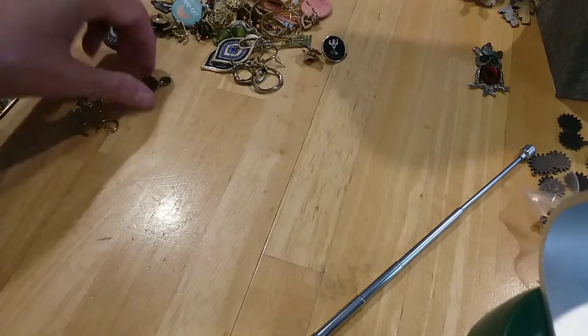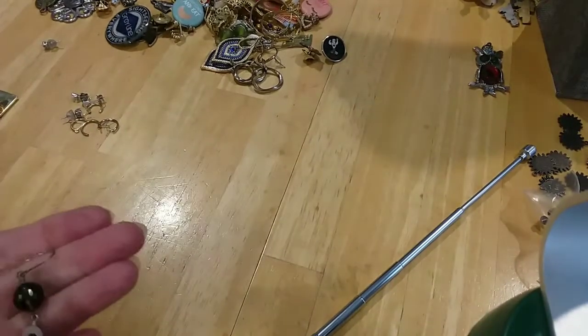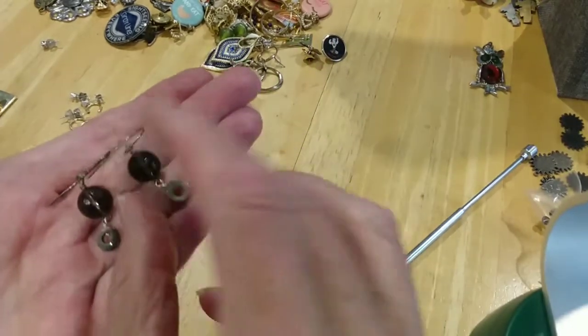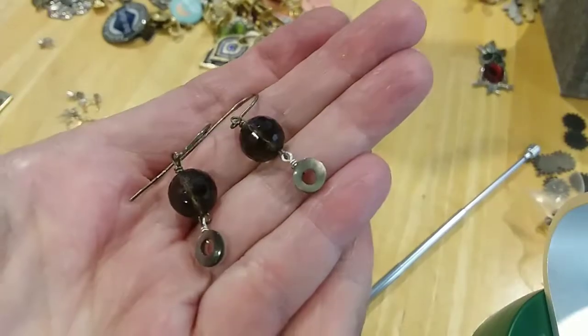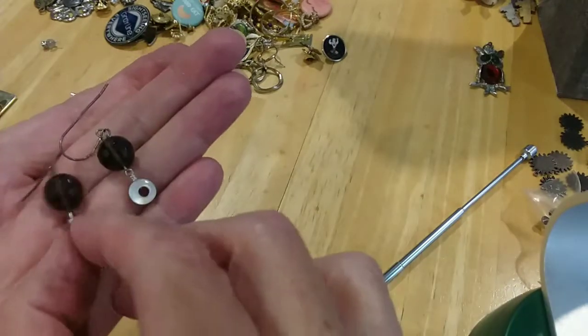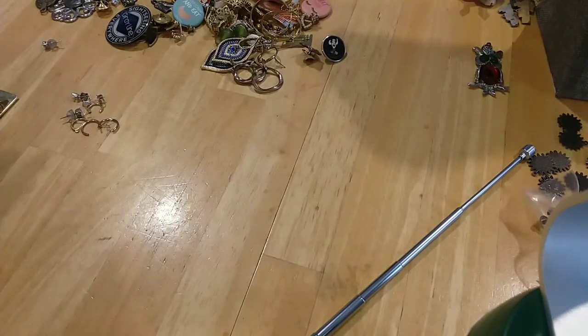Here's another pair of glass earrings on french wires with mother of pearl — you have the white mother of pearl on one side and the abalone looking mother of pearl on the other side. See if I switch it around — very pretty, these can go together.